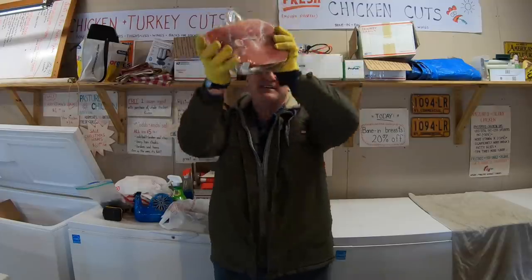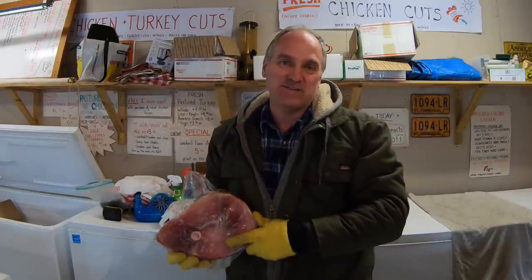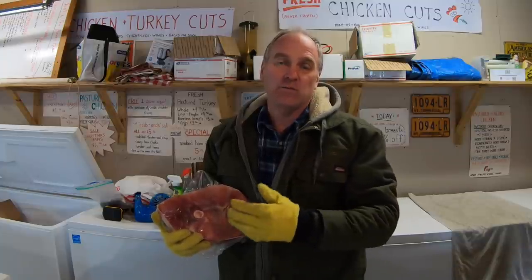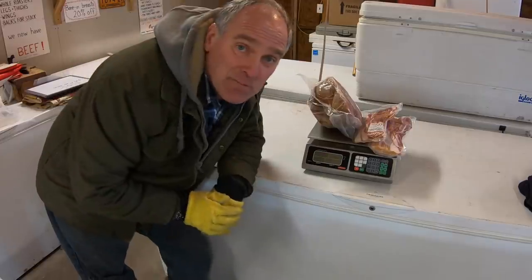Tip number five: smoked hams are a tough sell except around Christmas and Easter. It's a lot better to forgo the cost of having ham smoked and instead have them made into ground pork and sausage. The butcher costs are less and they sell better year round.